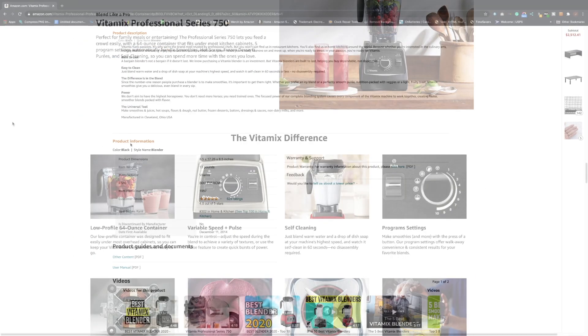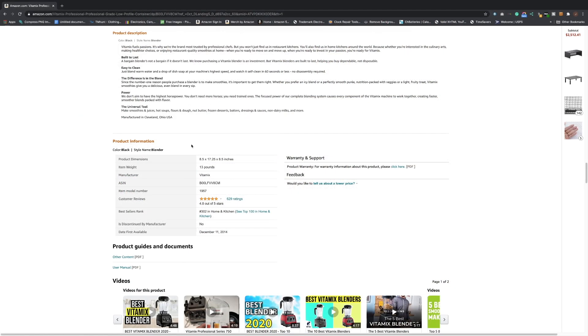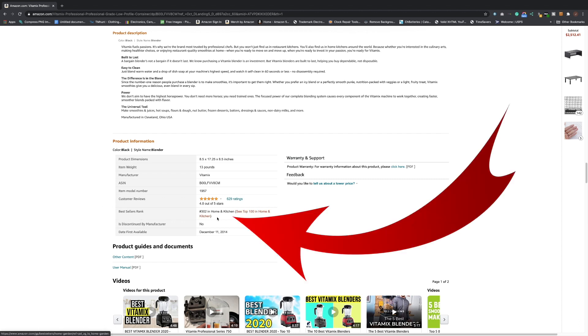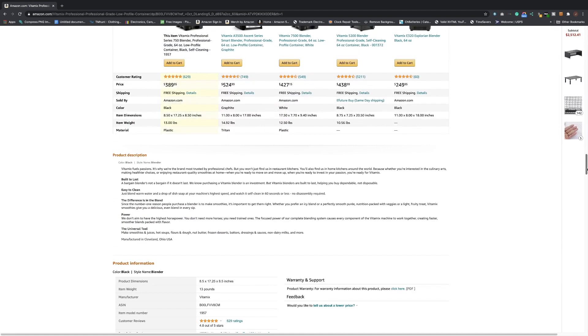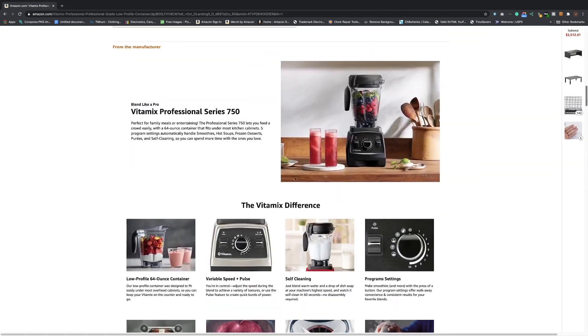Let's go down to product information. So the best sellers rank is 302 — that's really good. Also use plugins like Keeper. It'll give you really good information on how things work. At 302 in kitchen and top 100 in home and kitchen, this item is going to sell quite often — two or three times every hour possibly. The Keeper graph gives you an idea of the activity and what things are selling for, and it's a free plugin. Just go to Keeper.com and download it for your browser.